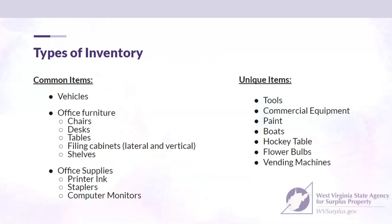The types of inventory you'll find when you visit include vehicles — a vehicle sales list is available on our website at wvsurplus.gov, and you're welcome to come view, start them up, and pull them around. We also have office furniture: chairs, desks, tables, filing cabinets both lateral and vertical, and shelving. Office supplies include printer ink, cartridges, staplers, computer monitors, and just about any item you'd need to operate your office.